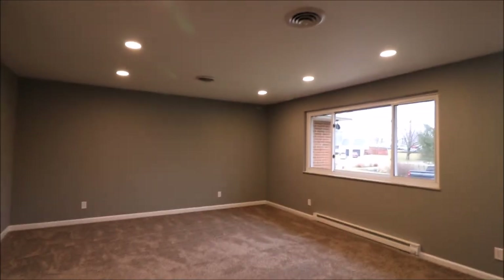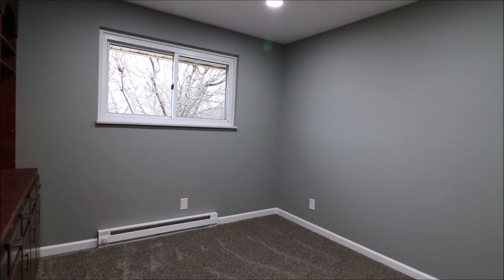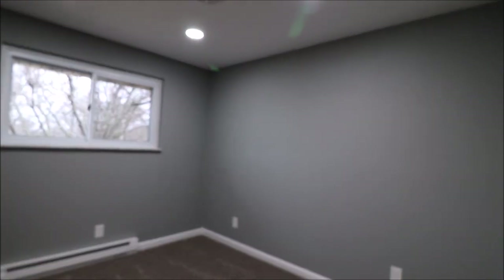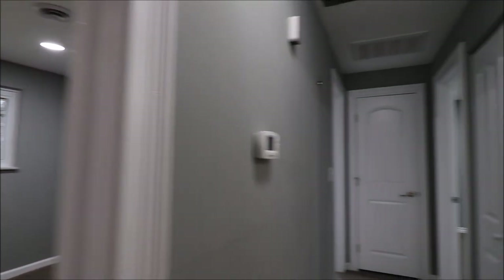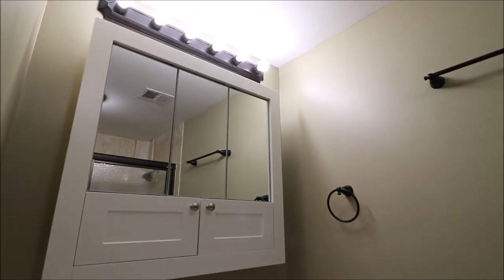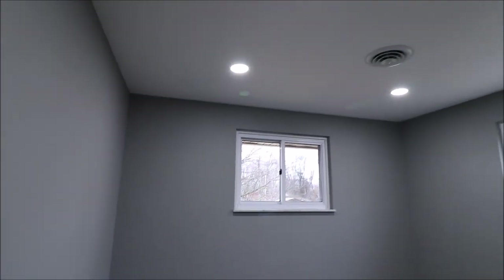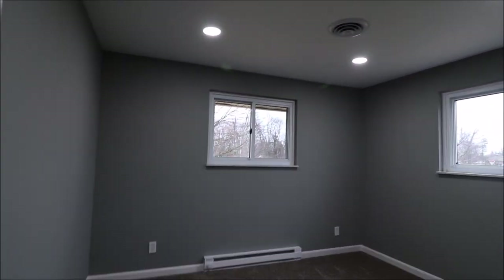Now let's look at the bedrooms. Heading down the hallway toward the left-hand side of the house, we've got bedroom number one — trim, carpet, lighting, the whole nine yards. As we head down the hall, we've got full bath number one with a newer Bath Fitter shower, new vanity top and cabinets. Toward the front of the house on the far left side is bedroom number two, with pretty much the same updates — everything new, including door hardware.